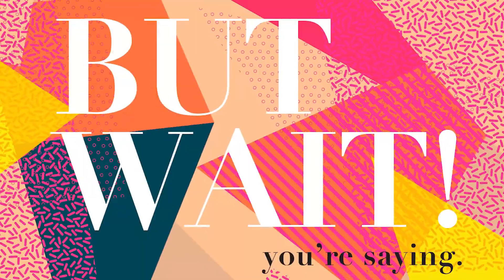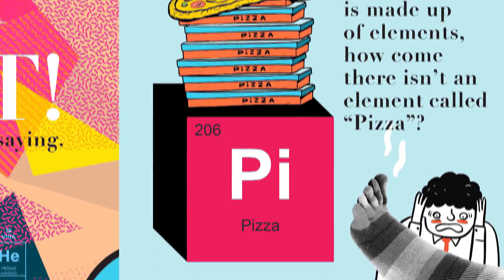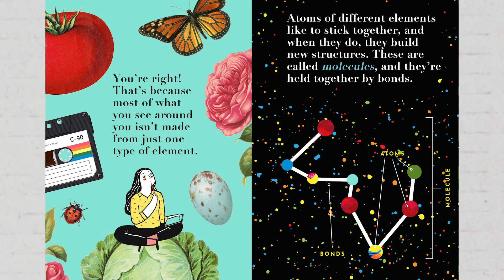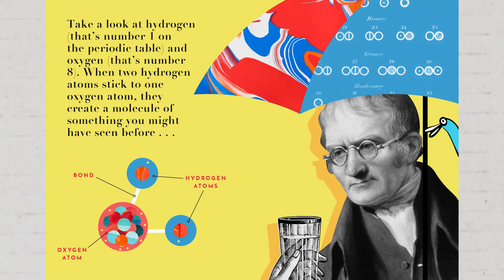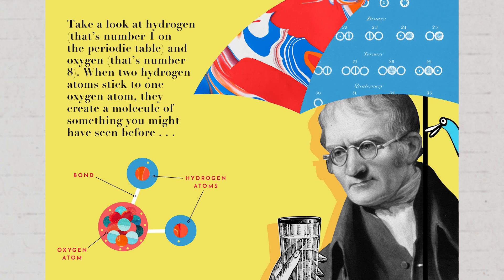But wait! You're saying if everything is made up of elements, how come there isn't an element called pizza? And there's certainly no stinky sacchium on there anywhere! That is funny. You're right. That's because most of what you see around you isn't made from just one type of element. Atoms of different elements like to stick together, and when they do, they build new structures. These are called molecules, and they're held together by bonds. Take a look at hydrogen — that's number one on the periodic table — and oxygen, that's number eight.